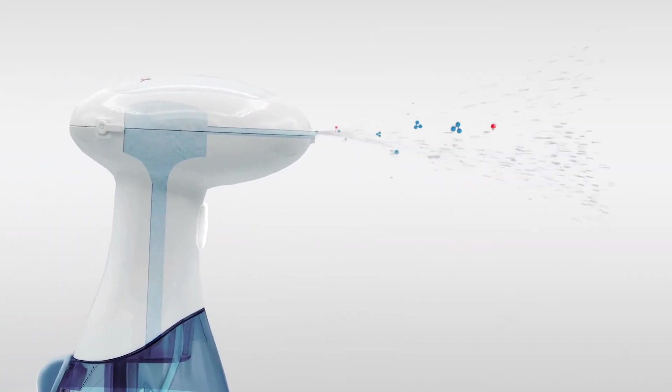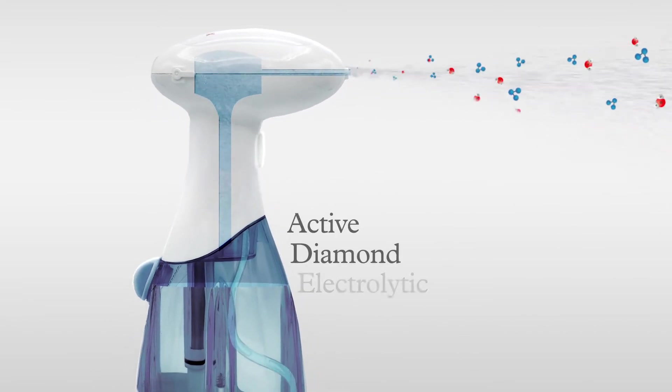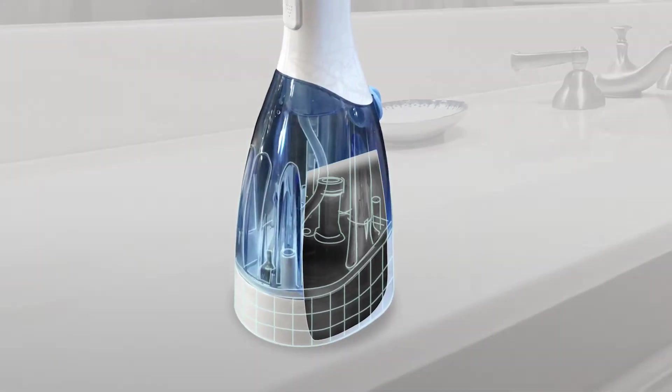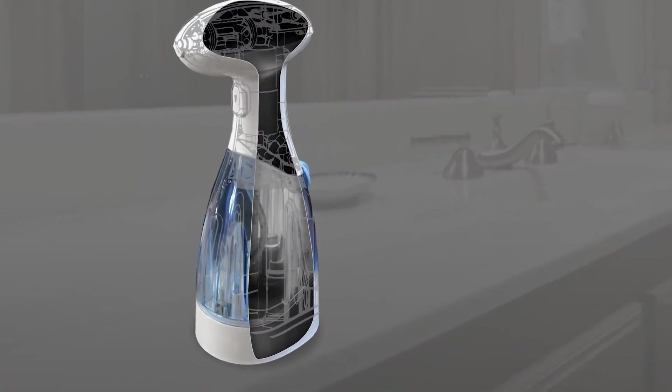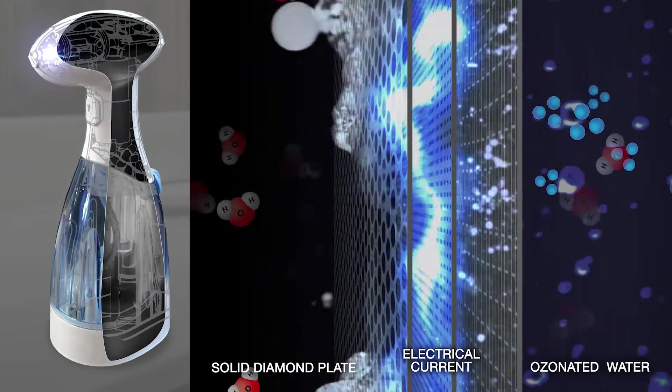With the pull of a trigger, aqueous ozone is produced on demand through our active diamond electrolytic process technology, where water passes over a solid diamond electrode, is charged with an electrical current, and turned into ozonated water.